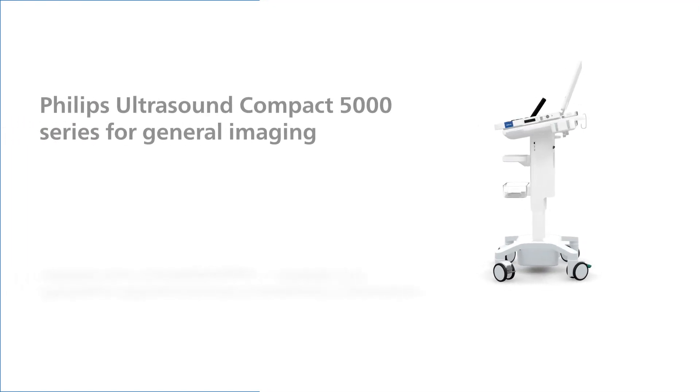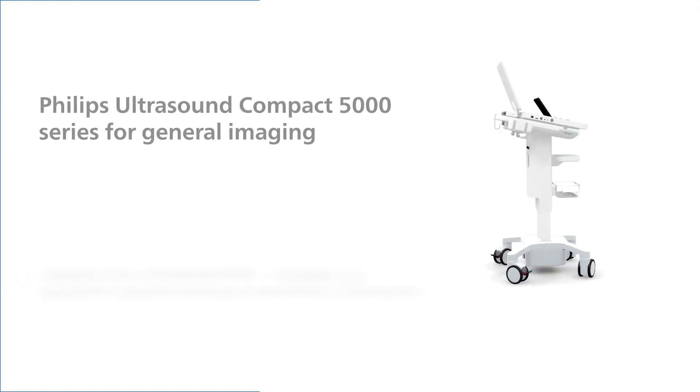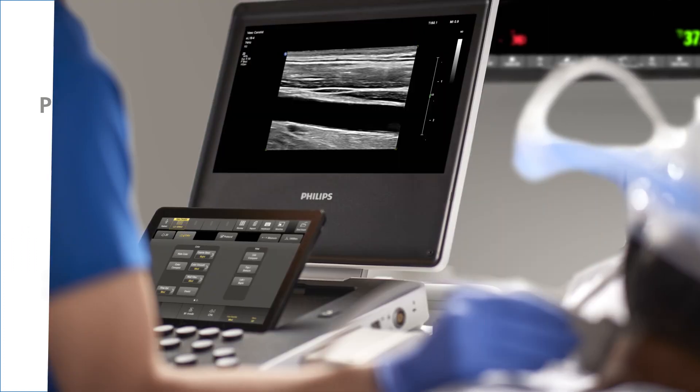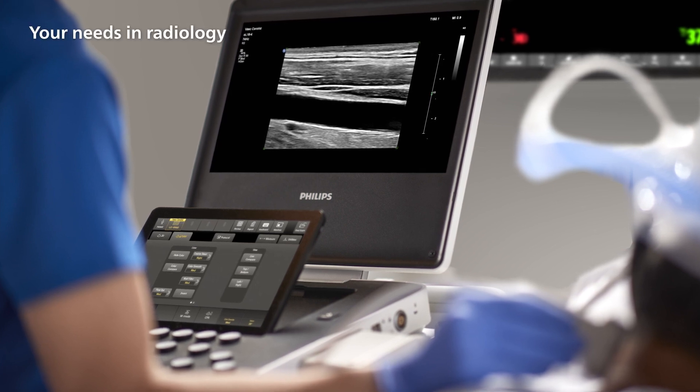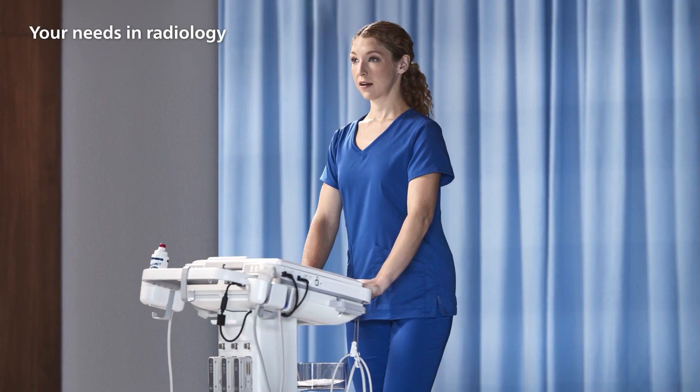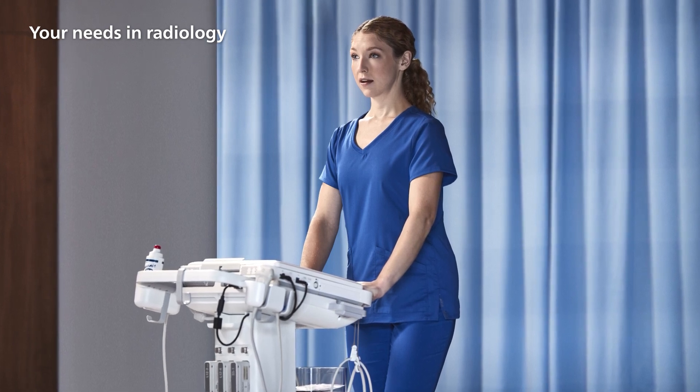Introducing the Philips Ultrasound Compact 5000 Series for General Imaging — it's compact without compromise. The Compact 5000 offers premium performance within a compact system design that you can transport easily across clinical environments.